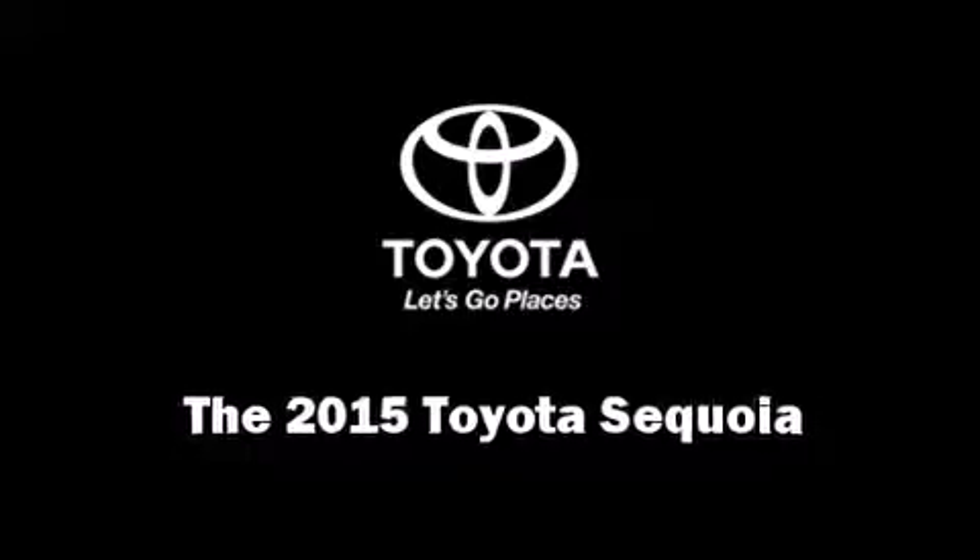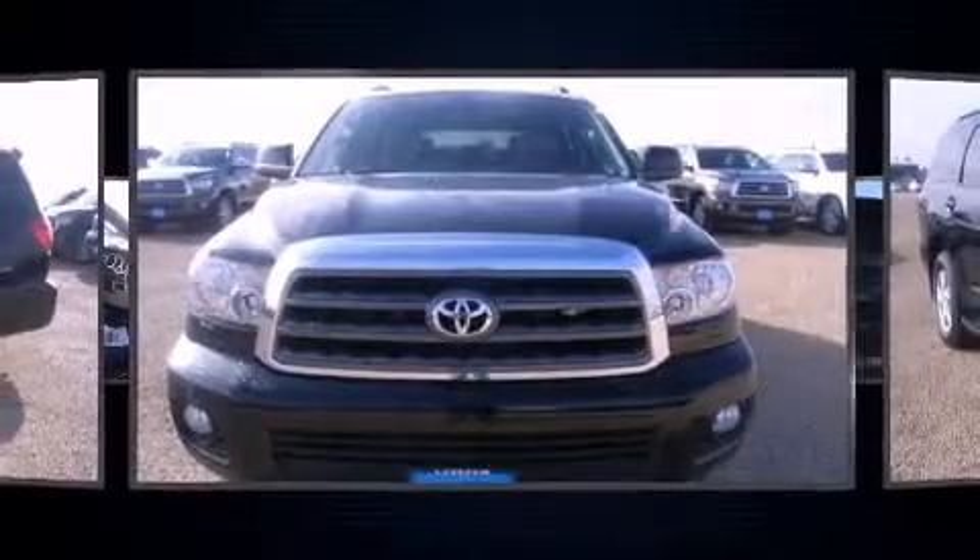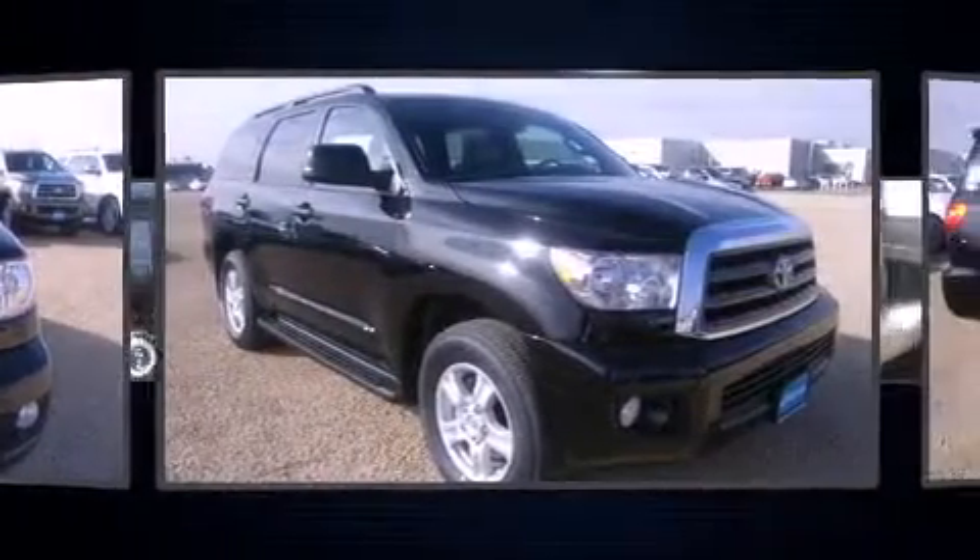Step into the 2015 Toyota Sequoia. It features an automatic transmission, rear-wheel drive, and a powerful eight-cylinder engine.